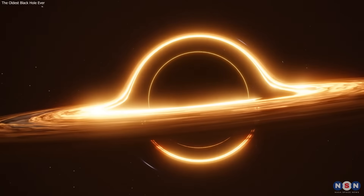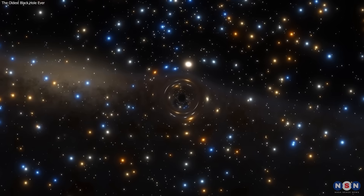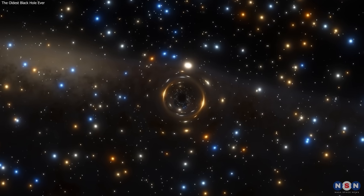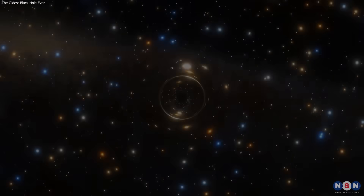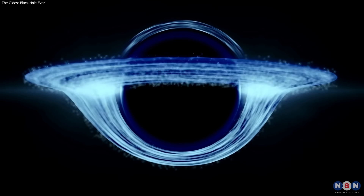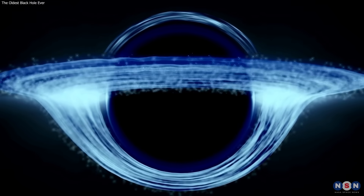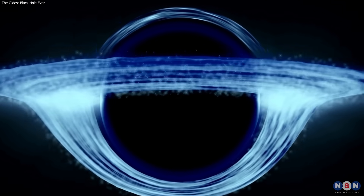We have reached the end of this video, and we hope you enjoyed it and learned something new. We have talked about the amazing discovery of the oldest black hole ever observed, located in the galaxy GN-z11. This black hole is a window to the past, a witness to the dawn of the universe, and a challenge to our theories and our imagination.